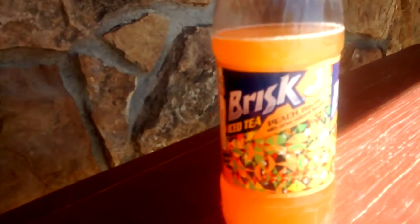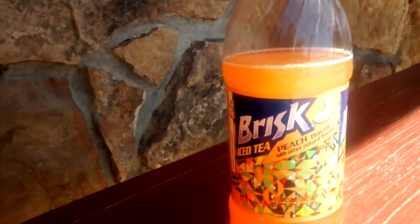It's got a little bit of sweetness to it, but it's 19 grams of sugar — it's really good. If you get a chance, give it a try. This is some really good stuff. Lipton Brisk peach tea. Thank you.